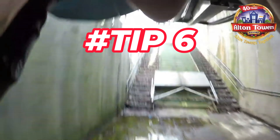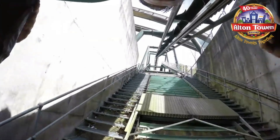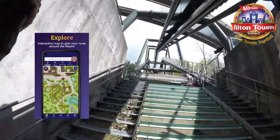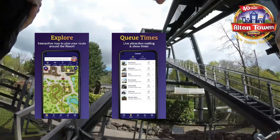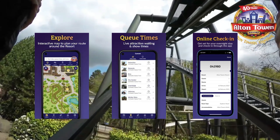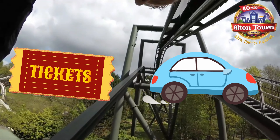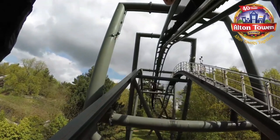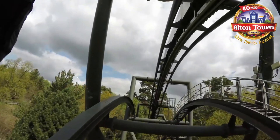Tip 6: use the Alton Towers app. The Alton Towers app is a useful tool that can help you navigate the park, check the ride wait times, find the nearest facilities and access exclusive offers. You can also use the app to book your tickets, reserve your parking spot and check the park's safety measures. This takes away some of the stress of the day and the app is also free to download.